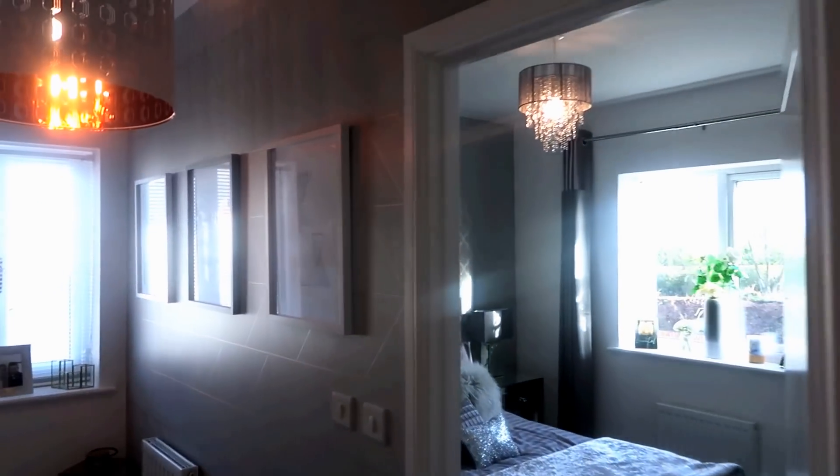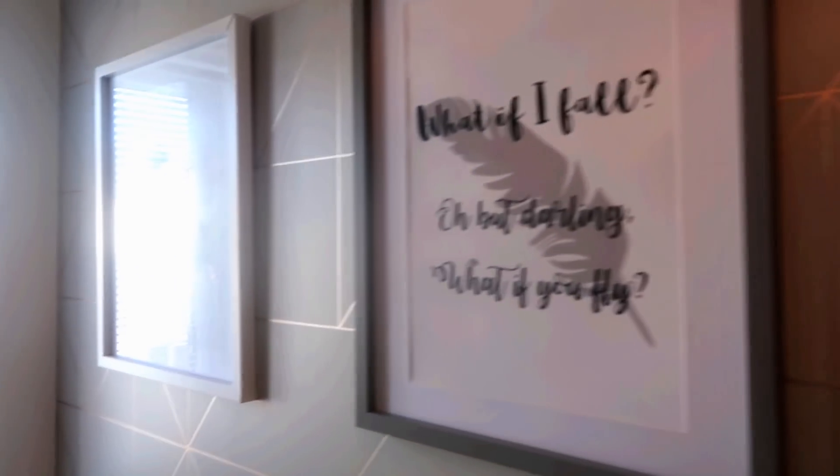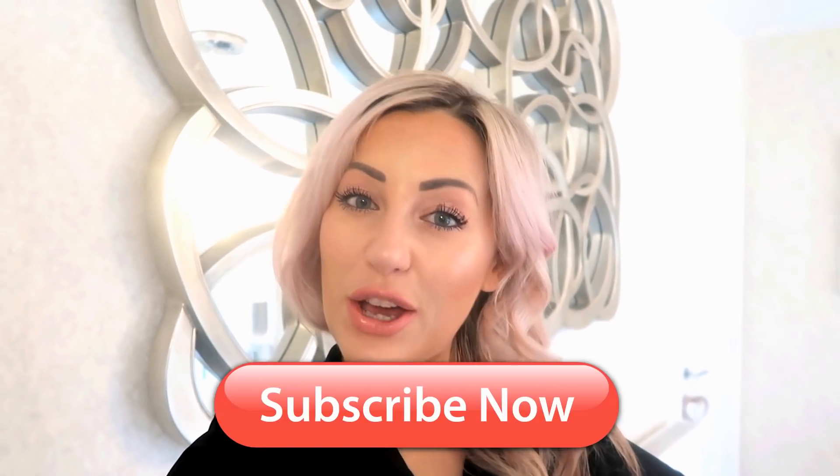That is the upstairs of our house as it looks at the moment - it's a work in progress with a few bits still to do. Hopefully you've enjoyed that home tour. If you liked it, don't forget to give the video a thumbs up and subscribe to my channel for more videos. Thank you for watching, guys - happy shopping!